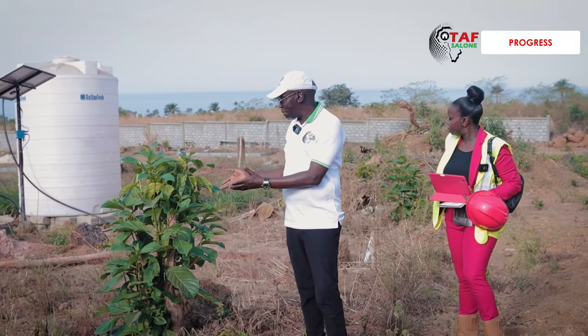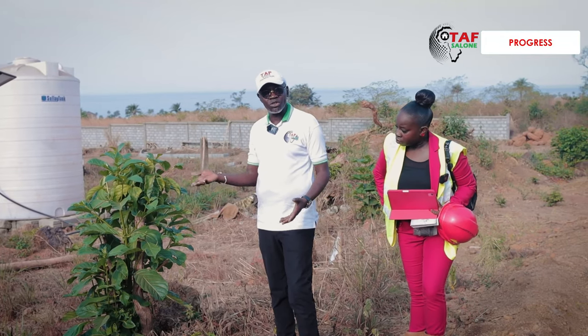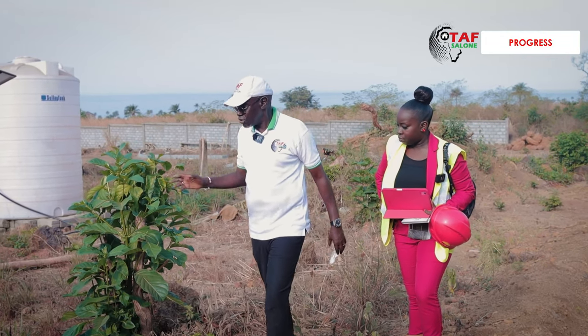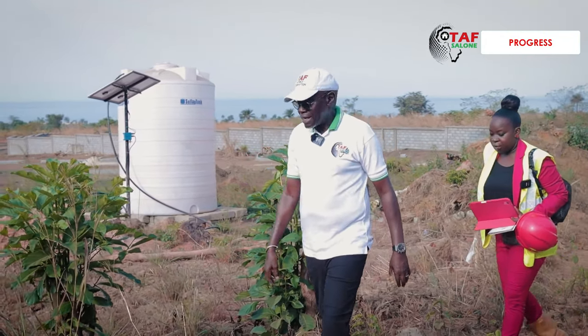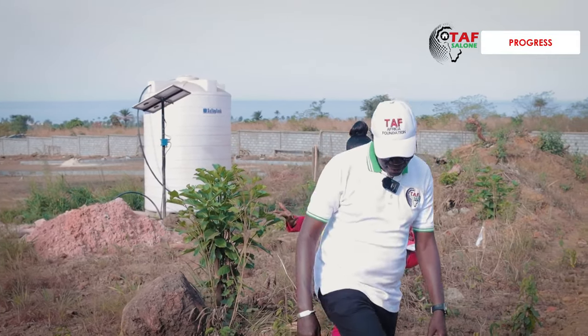We'll leave the trees here and make sure the design goes around them. This tree here has probably taken two years or so to reach this level — why should you cut it? All these are safe. Once we get the borehole in and have proper running water supply, you can imagine what it's going to look like.